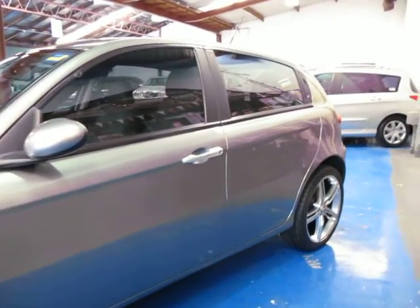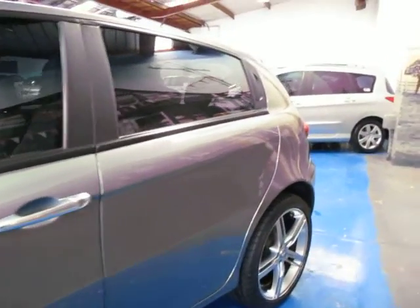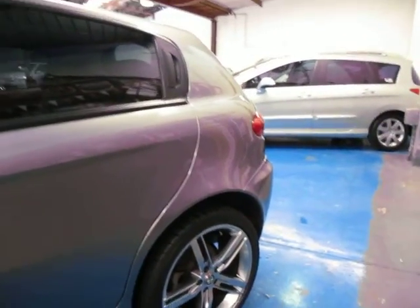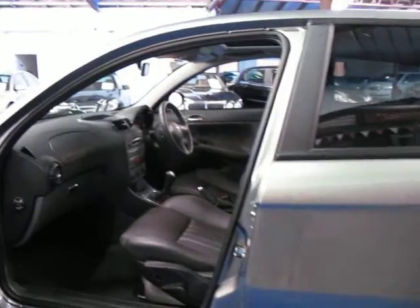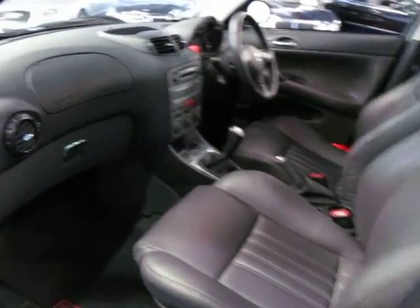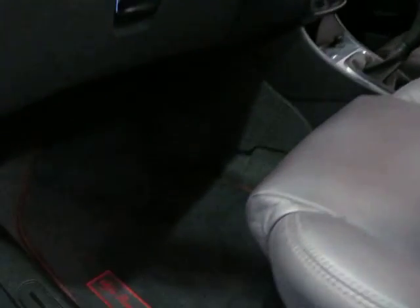It's actually the first Alfa Romeo we've traded which has got three keys. The last 147 I traded only had one. People just tend to lose them over the years, but I'd say that this has had a very fastidious owner. As you can see the car literally looks like new. It's even got the original Alfa Romeo mats, again in very, very good condition.